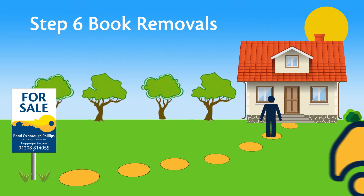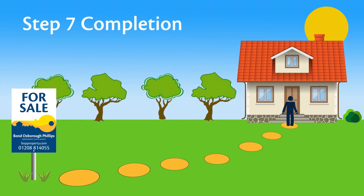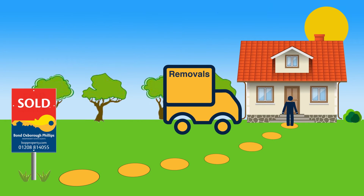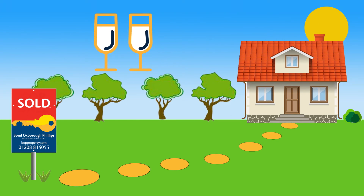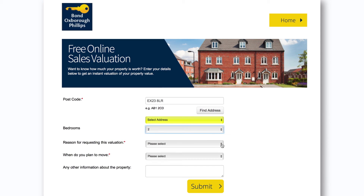Step 6: Book your removals and start packing. Step 7: Completion. The property is finally yours, and we hand over the all-important keys. Make sure that you've planned a moment to relax in your beautiful new home. Use our property search tool to find your dream home, or click on the callback icon today.